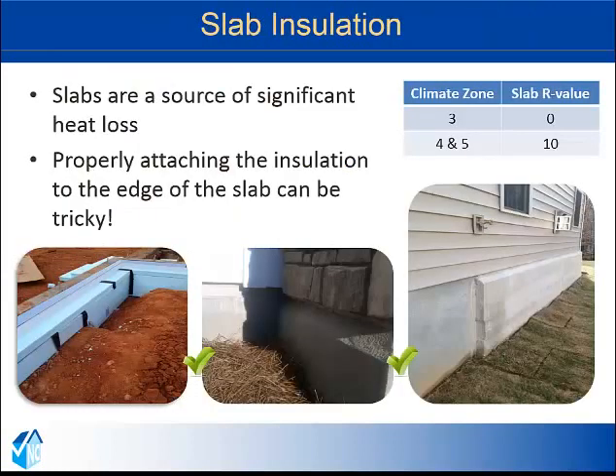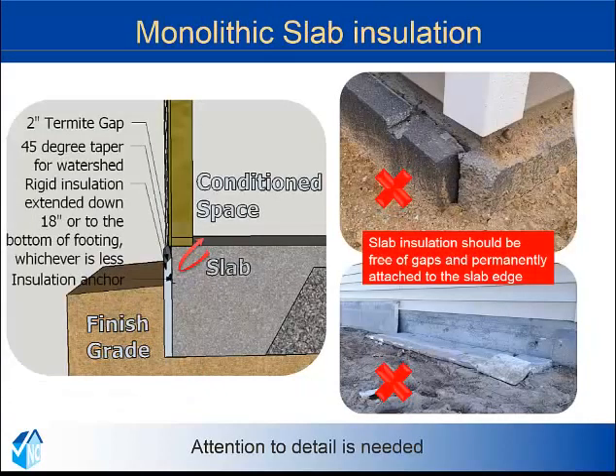The first item on the list is slab insulation. Slabs are a significant source of heat loss, but sometimes attaching that insulation to the slab can be problematic. Slab insulation is not required in climate zone 3. Climate zones 4 and 5 require R10. While insulating on the exterior of a monolithic slab, the insulation must extend 18 inches down or to the bottom of the footing, whichever is less. There has to be a 2 inch inspection gap at the top, and the insulation is allowed to be tapered at a 45 degree angle.